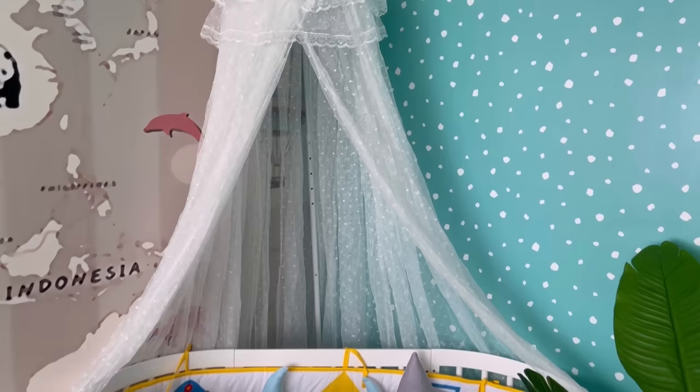This cot actually comes with a stand and a mosquito net, and it's really pretty looking. So guys, this premium product I bought is from Honey Honey. If you're looking for the same, all you have to do is get yourself a cot from Honey Honey — it's just not a cot, but also a lot of other things you can use as your child grows up.